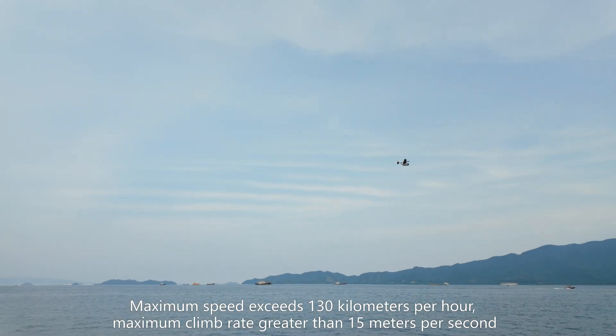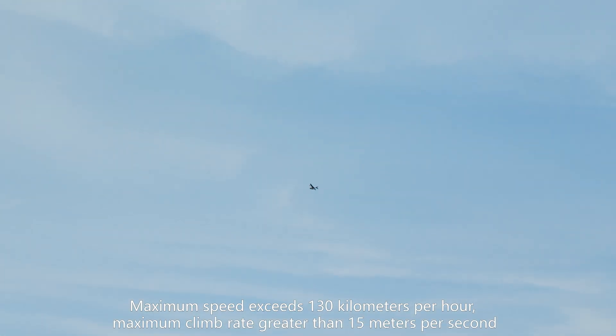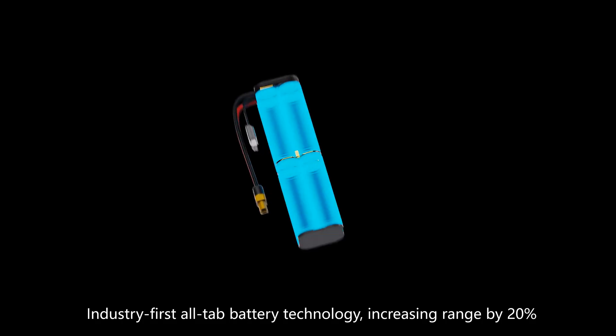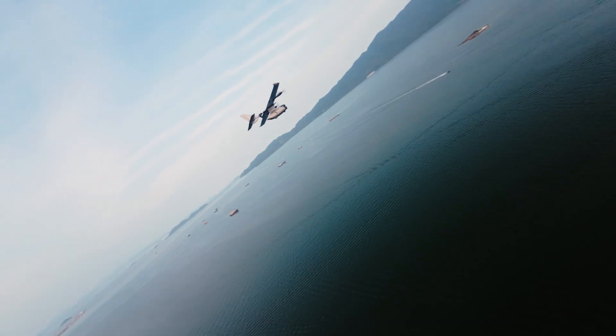Maximum speed exceeds 130 kilometers per hour. Maximum climb rate greater than 15 meters per second. Industry-first all-tab battery technology, increasing range by 20%.